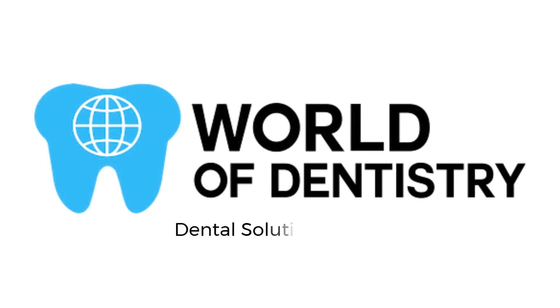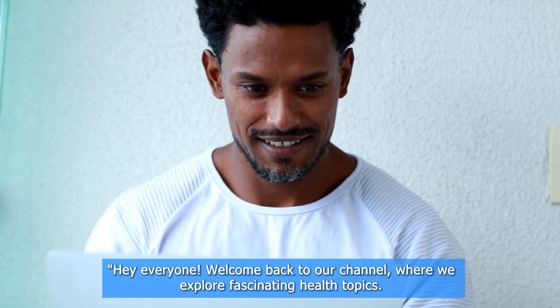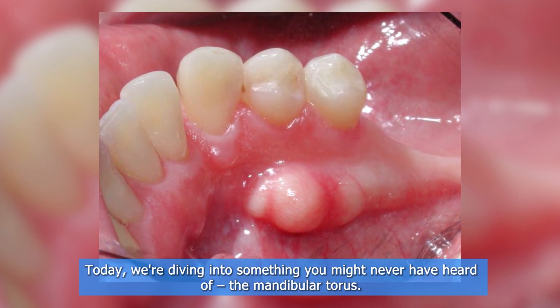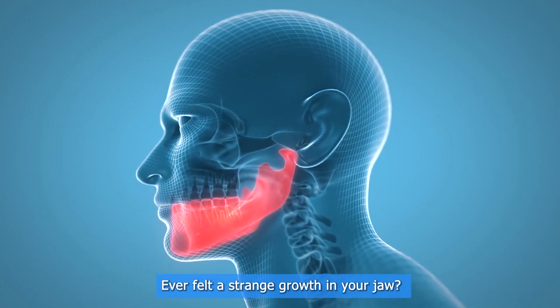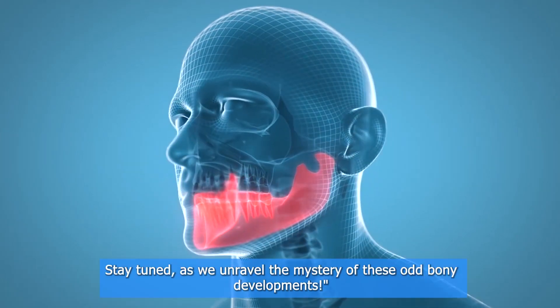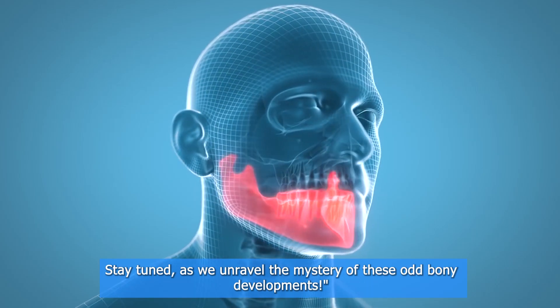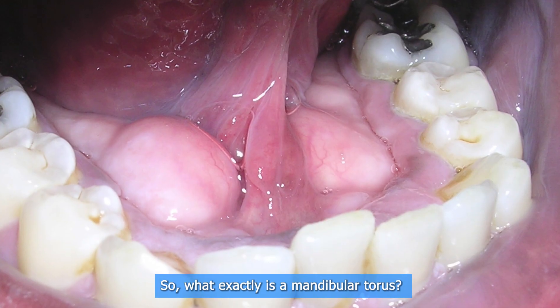Welcome back to our channel where we explore fascinating health topics. Today we're diving into something you might never have heard of: the mandibular torus. Ever felt a strange growth in your jaw? Stay tuned as we unravel the mystery of these odd bony developments.